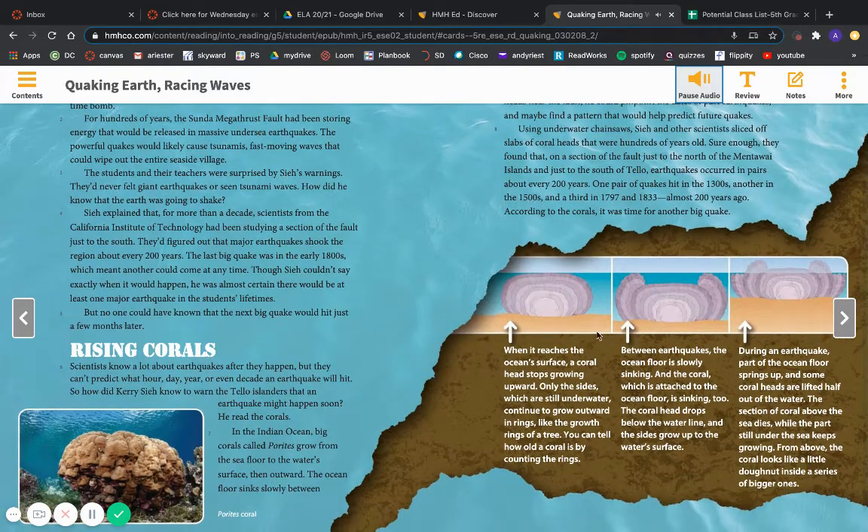When a coral head reaches the ocean's surface, it stops growing upward. Only the sides, which are still underwater, continue to grow outward in rings, like the growth rings of a tree. You can tell how old a coral is by counting the rings. Between earthquakes, the ocean floor is slowly sinking, and the coral, which is attached to the ocean floor, is sinking too. The coral head drops below the waterline, and the sides grow up to the water's surface. During an earthquake, part of the ocean floor springs up, and some coral heads are lifted half out of the water. The section of coral above the sea dies, while the part still under the sea keeps growing. From above, the coral looks like a little donut inside a series of bigger ones.